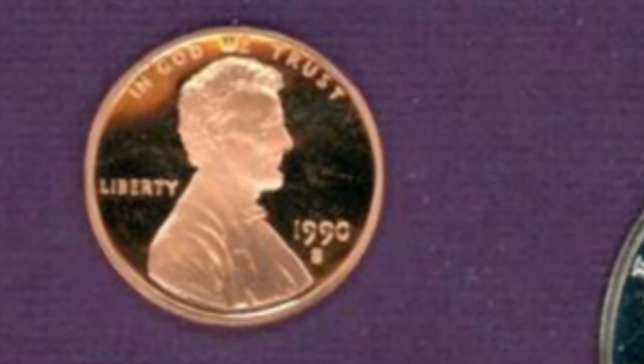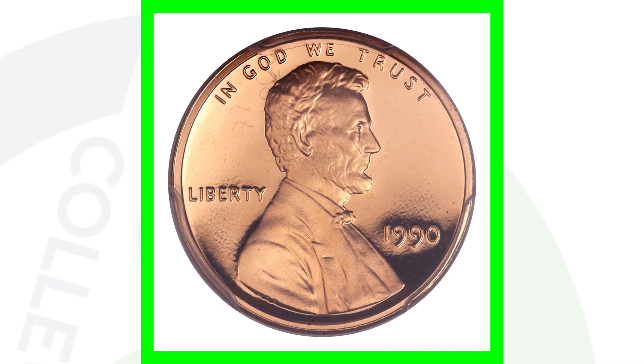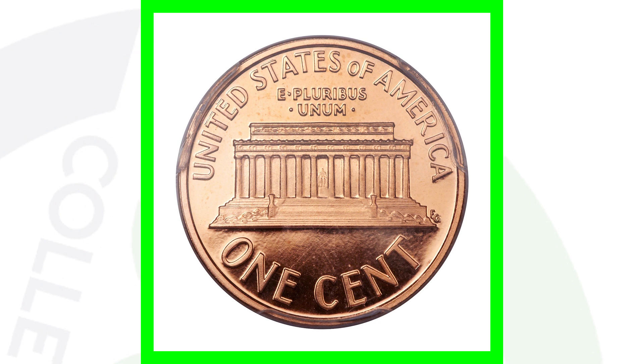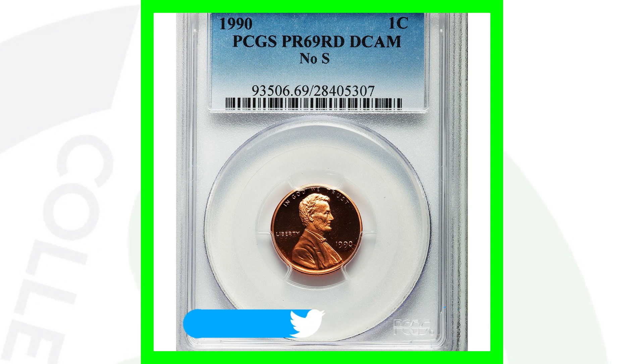Here is the 1990 no-S proof penny, graded at Proof 69 — an extremely high grade. If you have this penny missing the S but your coin is really damaged, it's not going to sell for as much, but it will still sell for some money because it's missing the S mint mark.